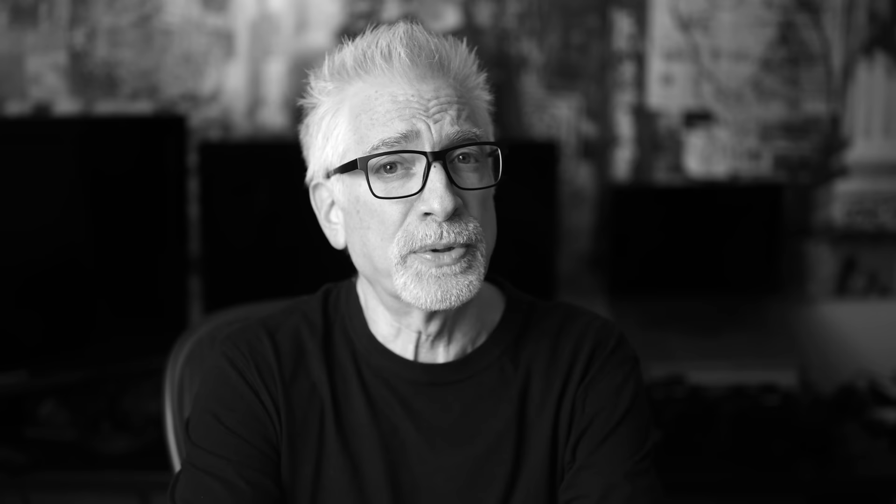Hey everybody, I'm Hugh Brownstone for Three Blind Men and an Elephant, and today I want to talk briefly about Fujifilm's X-Pro 3, which I had the opportunity to shoot with over two days last week during New York's Photo Plus Expo.